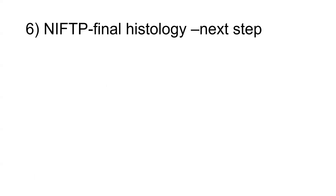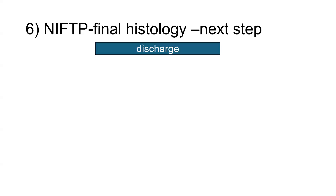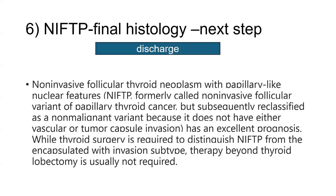Another question theme that appeared in the exam is about NIFTP on final histology and what is the next step in management of the thyroid case. The answer is discharge. NIFTP is a non-invasive follicular thyroid neoplasm with papillary-like nuclear features. It is a variant of papillary thyroid cancer but was subsequently reclassified as a non-malignant variant because it does not have either vascular or tumor capsule invasion. It has excellent prognosis, and while thyroid surgery is required to distinguish NIFTP from the encapsulated invasive subtype, therapy beyond thyroid lobectomy is not required. The next step is discharge, not completion thyroidectomy — just a lobectomy is sufficient.